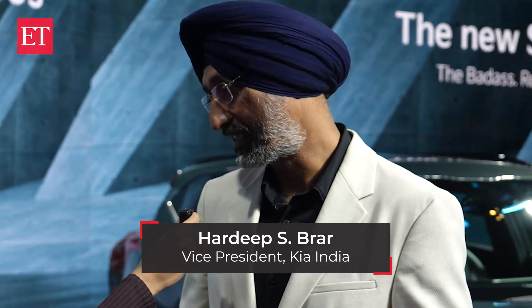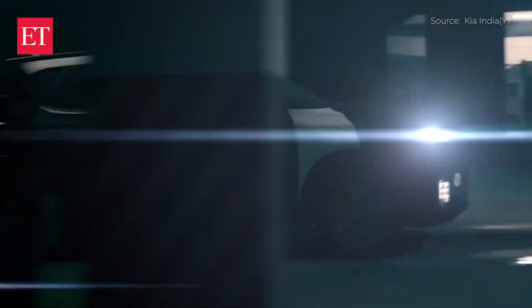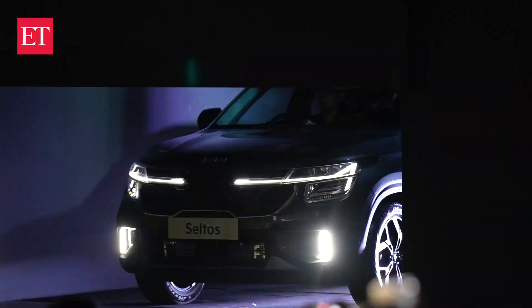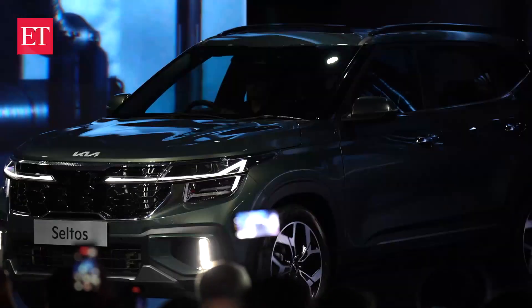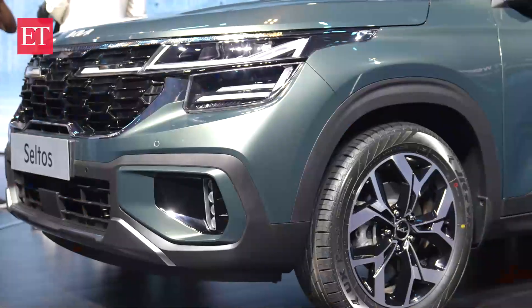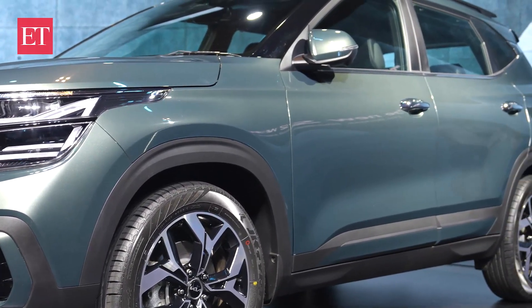Celtos was the first model we launched and the Kia success is attributed to the Celtos. Today we bring in the badass 2.0, and this is truly a bigger badass, which is why we call it 2.0. When you look at the front of the car, the grille is really bigger and bolder than what it was earlier.